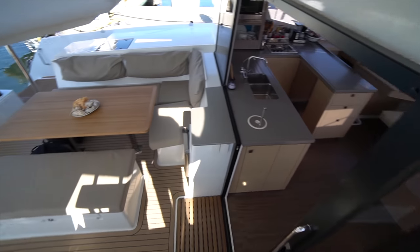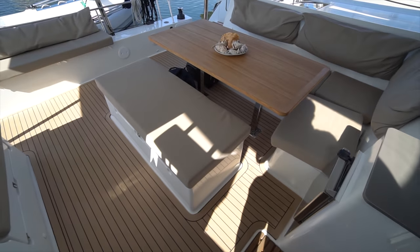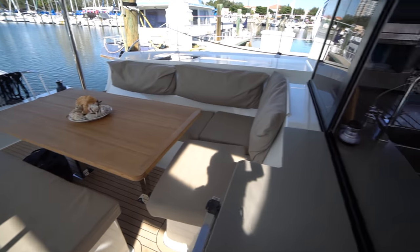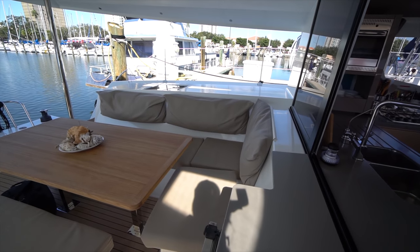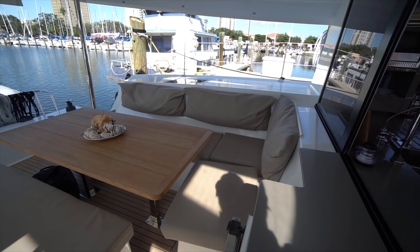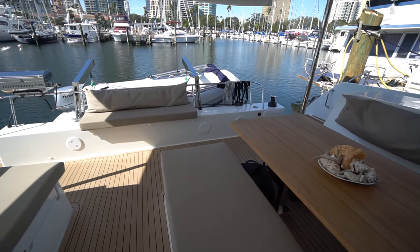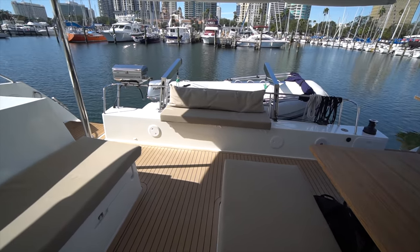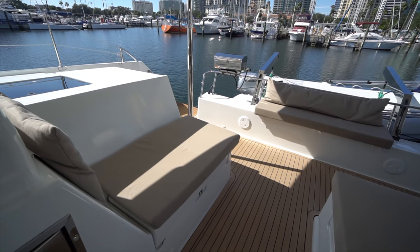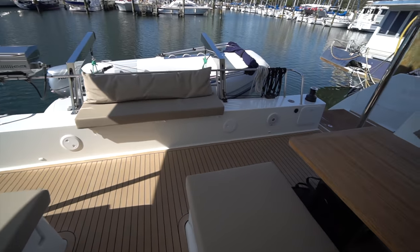Coming down from the helm, it's two very wide steps. You can see the cockpit table with plenty of seating — you can fit eight people there — as well as the settee aft and one to starboard. There's plenty of storage underneath all of these settees as well.